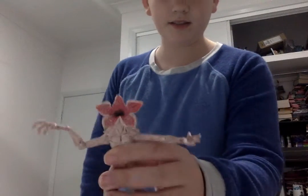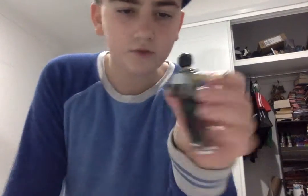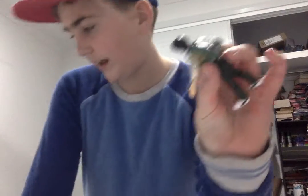I also have a Demogorgon — pretty nice and snazzy. Now if you didn't know, I'm really into horror. I've got a Dustin, my favorite character, and then a Mike whose arms are broken. Now let's get on to the Pops.